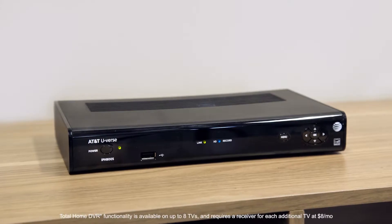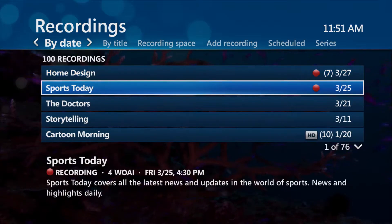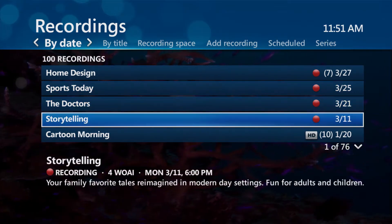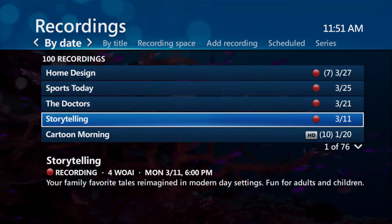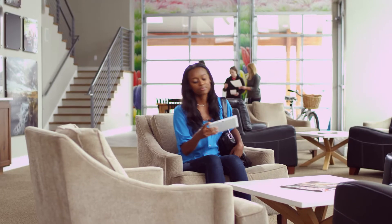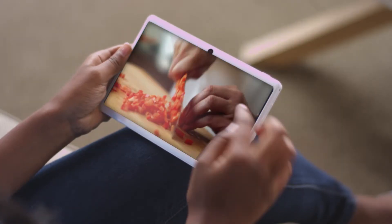With your high-capacity total home DVR, you'll never have to miss your favorite shows and events. You can record four shows at once on a single DVR, and play them back in any room, even in separate rooms simultaneously. You can manage your recordings from any receiver in your home, remotely on a mobile device with the U-verse app, or from any internet connection using U-verse.com.